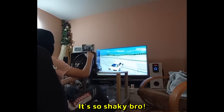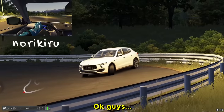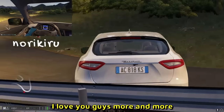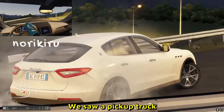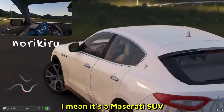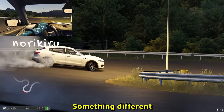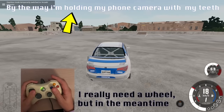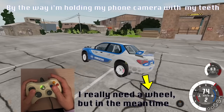Speaking of budget setups — he does have a Thrustmaster wheel, but look at the table. It's so shaky — that is not a sturdy table at all. You can see the flex. Okay guys, with every video I love you guys more and more. Another unique vehicle — SUV! We saw a pickup truck, we saw a bus, we saw a tiny truck, now we have an SUV. It's a Maserati SUV, but hey, this is what we love to see — something new, something different.